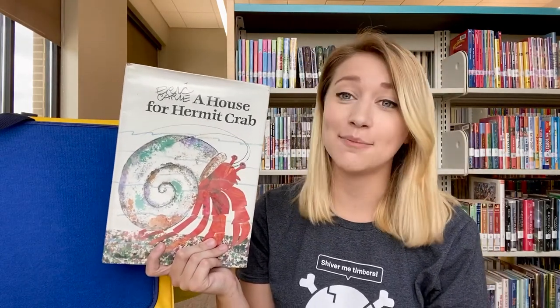Hi everyone, Miss Kaylin here. Today's story is called A House for Hermit Crab by Eric Carle, and it's all about this little guy right here. Can you say hi, Hermit Crab?